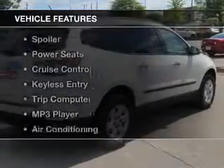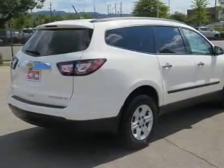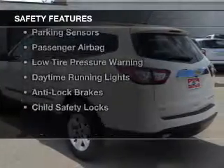The features include steering wheel controls, alloy rims, a spoiler, power seats, cruise control, keyless entry, a trip computer, an MP3 player, air conditioning, and power windows.